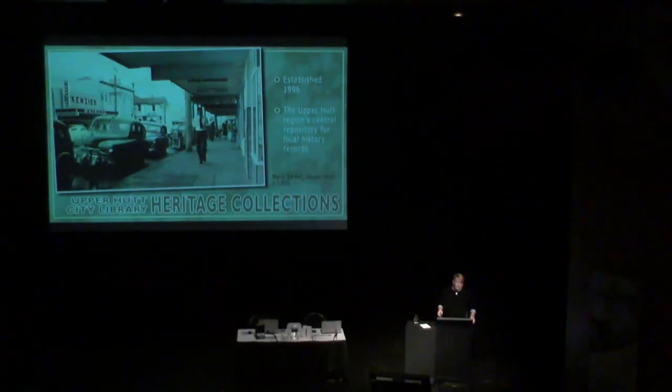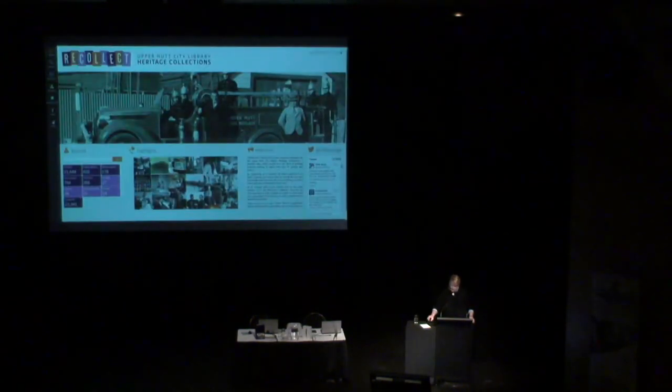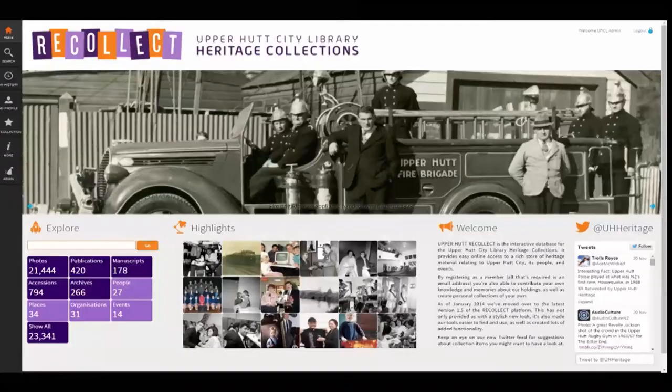For the past couple of years, the Upper Hutt City Library has been experimenting with ways of inviting greater community involvement in the building of its heritage collections. Our primary vehicle for doing this has been the setting up of an interactive online database using New Zealand Micrographics' Recollect platform.